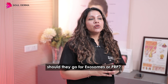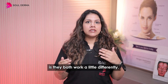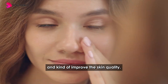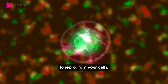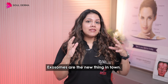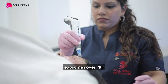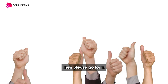Patients often ask me whether they should go for exosomes or PRP. My honest opinion is they both work a little differently. PRP uses your platelets and growth factors to rejuvenate and improve skin quality, whereas exosomes are trying to reprogram your cells. Honestly, exosomes are the new thing in town. PRP does have its own place, but if I had to choose between the two, I would definitely choose exosomes over PRP. And if you have the option of doing both, please go for it.